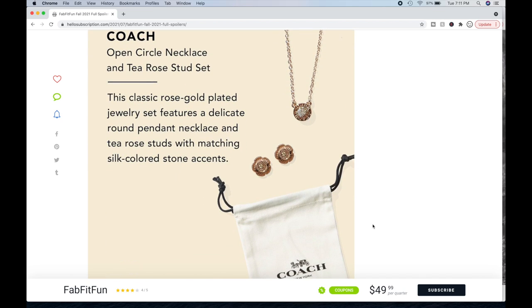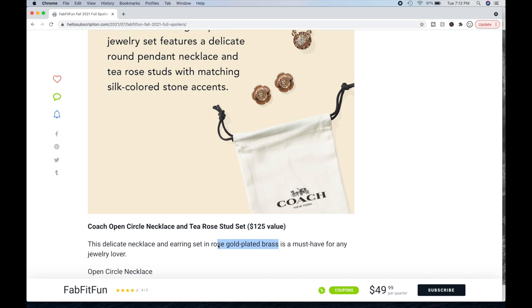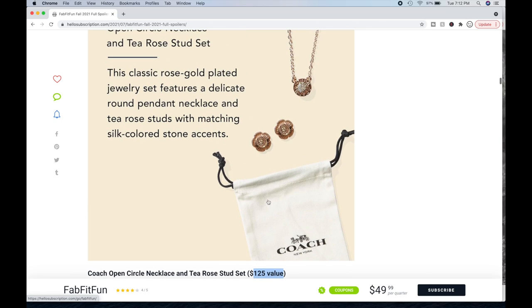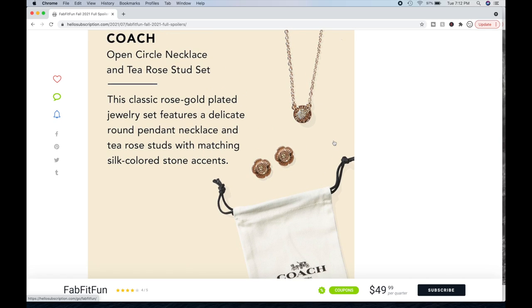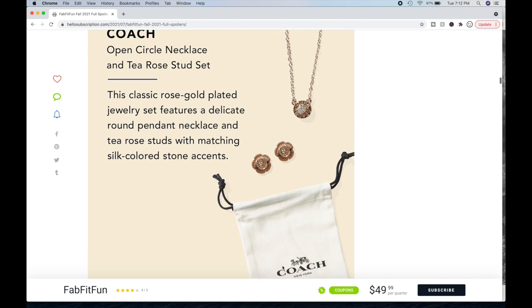Now we have a Coach necklace and earrings. It's exciting but it's definitely a diffusion product — not the high quality you'd want from Coach. A lot of jewelry on FabFitFun is made of cheaper metal plated in silver or gold, and this is no exception — it's rose gold plated brass. That bothers me, especially when they put such a high value on it. It should at least be Vermeil — sterling silver with gold plating. But if I really like the piece, I'll still get it since I'm not paying full price.